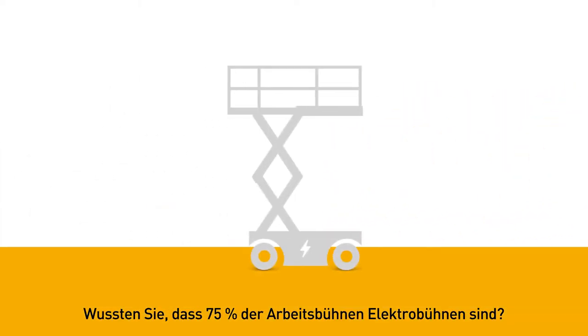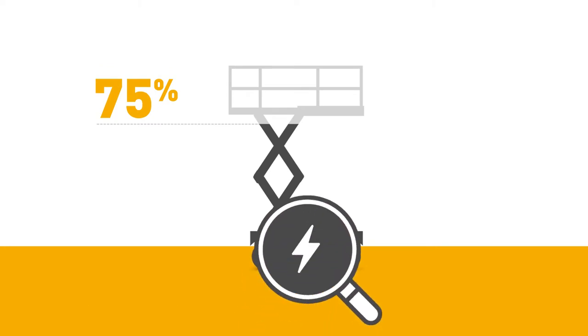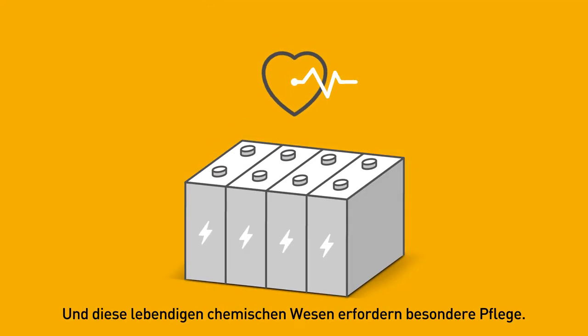Did you know 75% of the world's MEOPs are electric? They are equipped with batteries — living chemical beings which require special care.